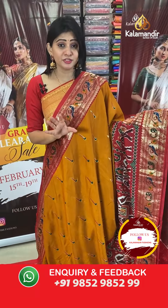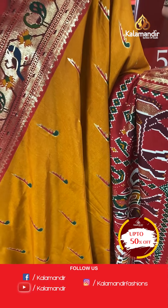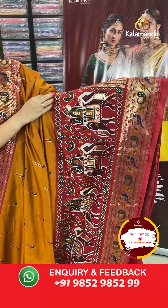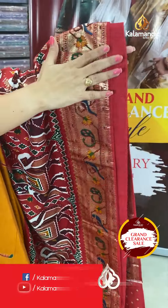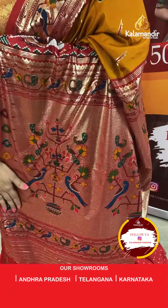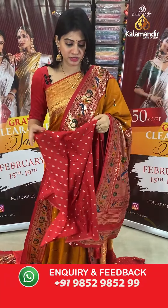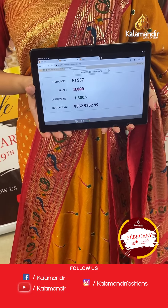This is a trending design — a printed zari saree in rust colour with muniya design all over the body highlighted in shibori style. The design features frills, huge design elements, elephants, diamonds, and parrots. The border on two sides has shibori-style crossland design with peacocks, parrots, florals, and temples. The pallu is a contrast pallu with tassels. Item code FT537, offer price ₹1800 only.